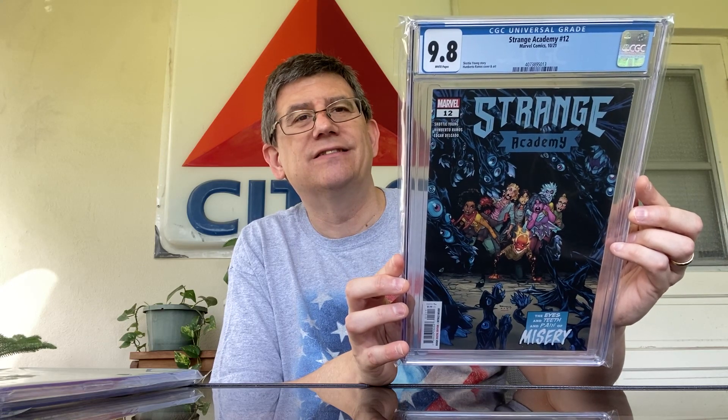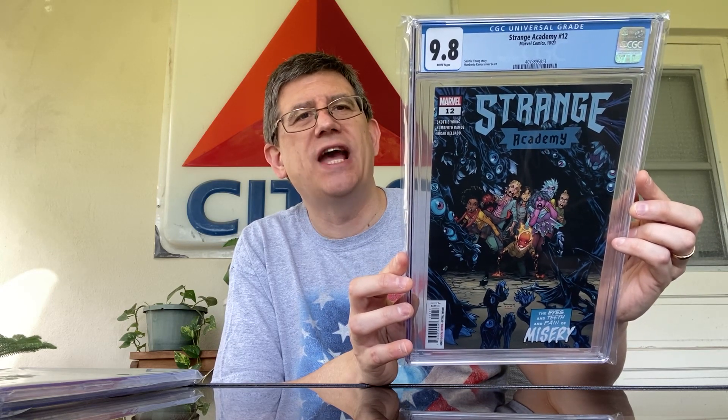And this is Strange Academy number 12 — the A cover. Nice little A cover edition adding to the collection. Almost done with Strange Academy A covers — I've got number nine coming in the mail, and then I'll just need number 10 and 11 to finish off the A cover run for Strange Academy. And then I need Strange Academy Finals two and five in the A cover to finish the Finals run. So we're getting really, really close — four issues to go.